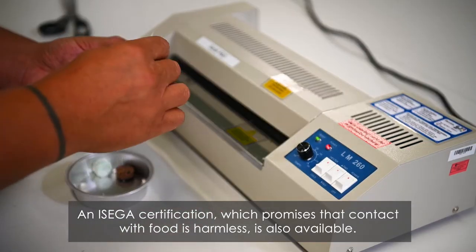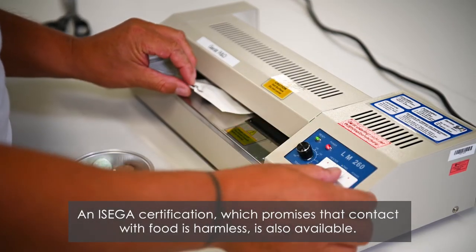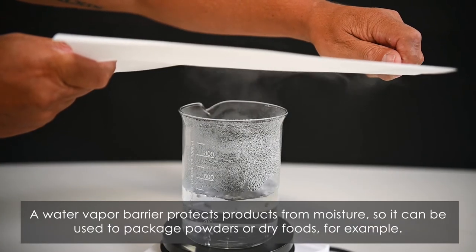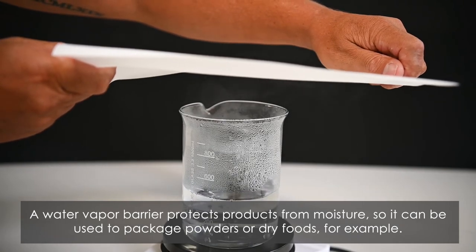An ICEGA certification, which promises that contact with food is harmless, is also available. Recyclability has been certified by PTS. A water vapor barrier protects products from moisture, so it can be used to package powders or dry foods, for example.